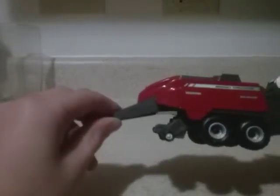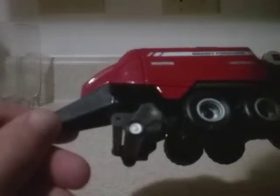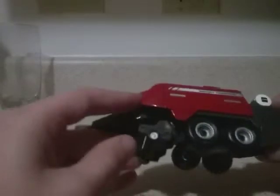The first one is this Massey Ferguson Heston 2270XD. It came with four bales, but I just left them - they're in my bedroom. It's a really nice baler. I have a John Deere one, but this one I think just came out recently, like a week ago. Now I have it.